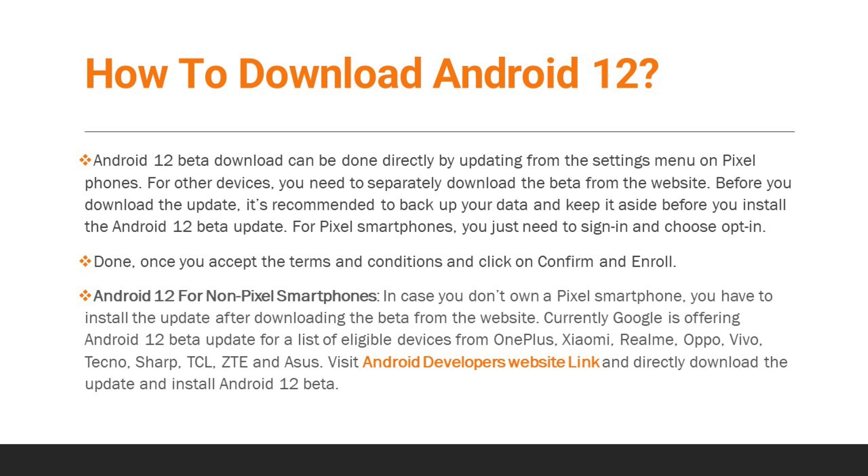For non-Pixel smartphones, you have to install the update after downloading the beta from the website. Currently, Google is offering the Android 12 beta update for a list of eligible devices from OnePlus, Xiaomi, Realme, Oppo, Vivo, Techno, Sharp, TCL, ZTE, and Asus. Visit the Android developer's website to directly download and install Android 12 beta.